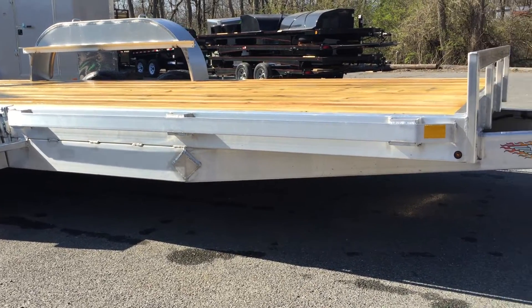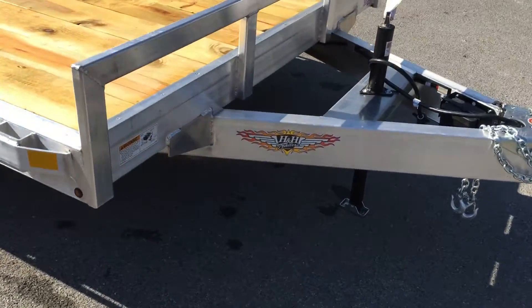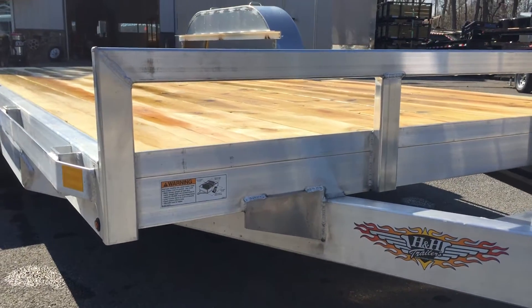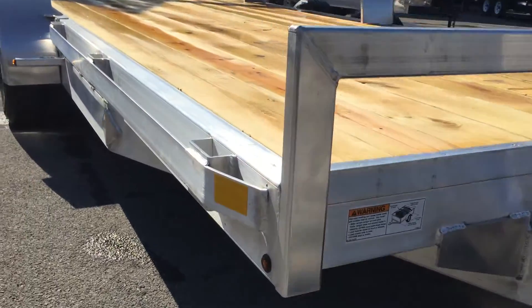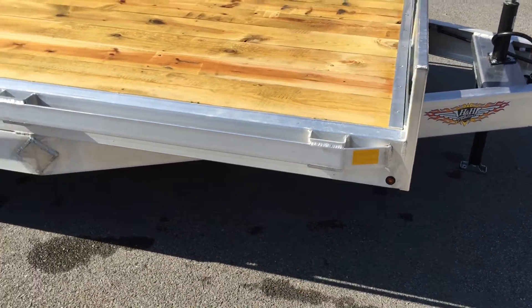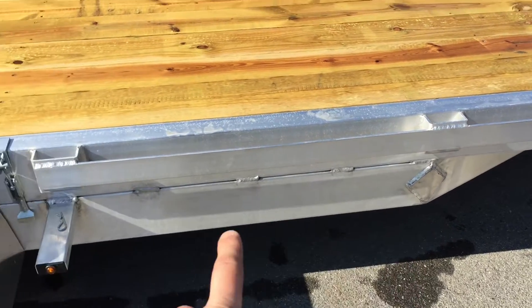A few things we like about the H&H — you'll find this trailer to be a little bit heavier duty than some of the super lightweight trailers out there. They put a few gussets on; notice that one up front. It comes standard with a headache rack going across the front. Notice the stake pockets and rub rail. They do the bullet LED lights standard. Notice another gusset as you head back along the tongue.